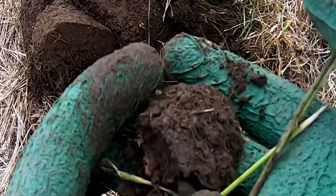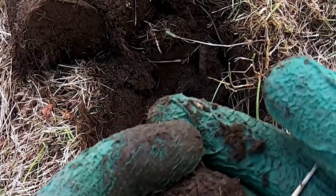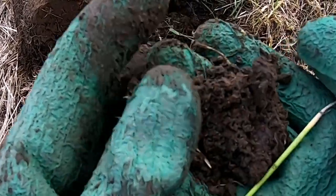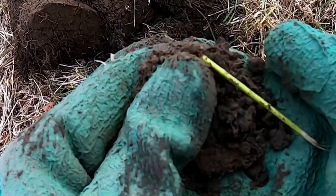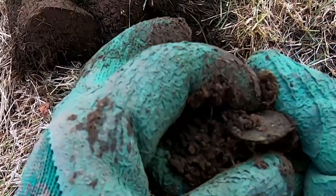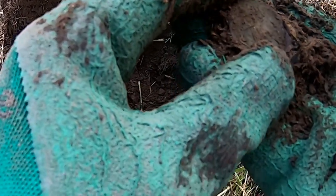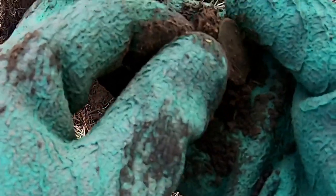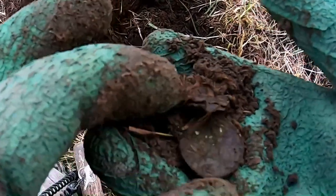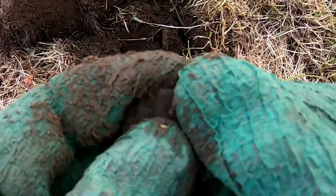We've seen this muck — let us reveal the muck. One more, and it's a coin of somebody. I think it's a Georgian Farthing personally. Let's have a look. I think it's a George III Farthing.